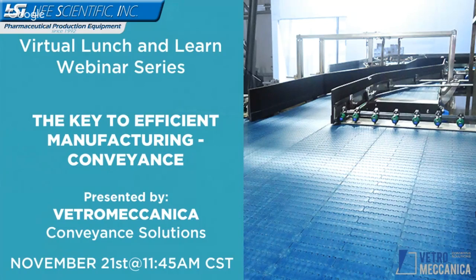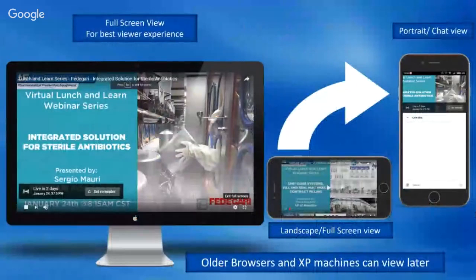You can subscribe on our website, connecting to LinkedIn, our YouTube page, or just go to our Life Scientific web page and follow the links from there. Today we are presenting Vetro Mechanica and we are going to be doing a presentation on Vetro Mechanica conveying solutions. We are live streaming it from our YouTube channel. It's available for future viewing and sharing after this is over.